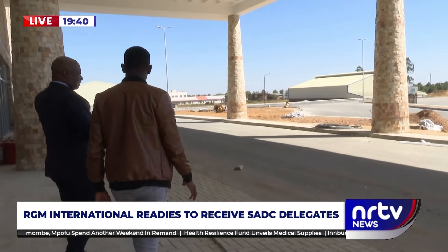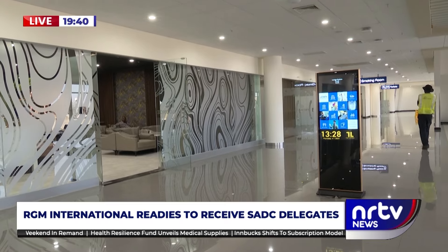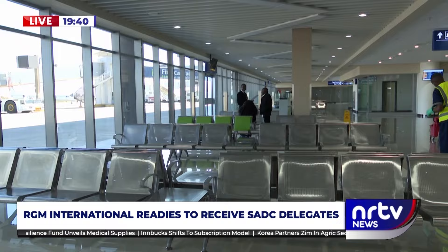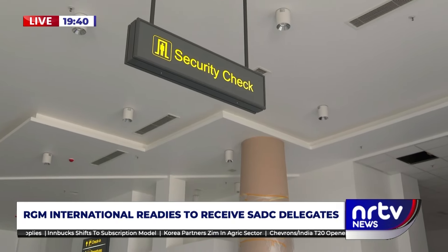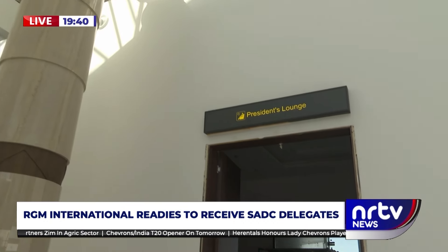After being welcomed by the ACZ boss Tawanda Gusha, our tour of the impressive structure began at the modern architectured arrivals passage, which houses the waiting lounge, the passport control, and the security checkpoint before the dignitaries head into the president's lounge.